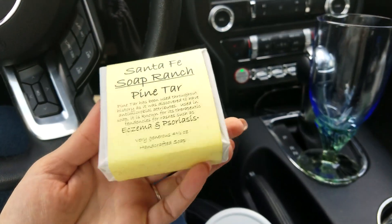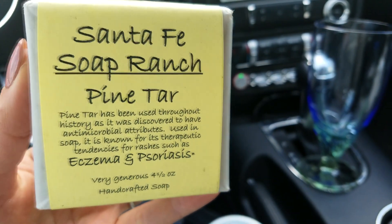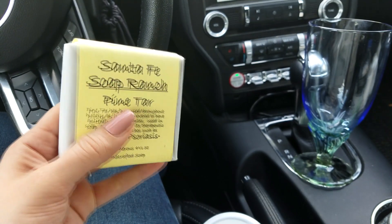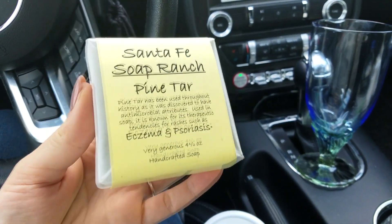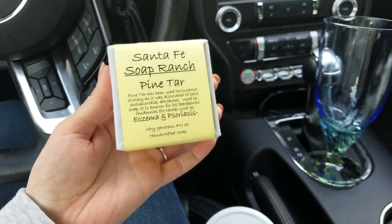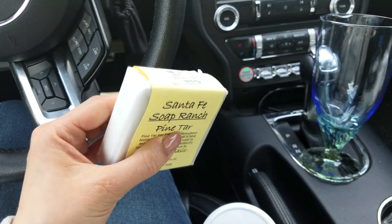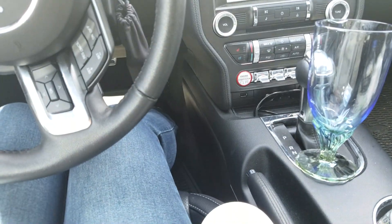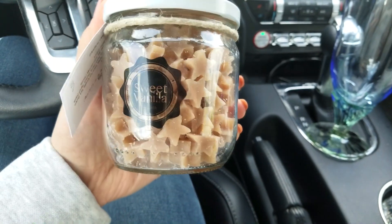I also got this soap — it's a pine tar soap and it says it's antimicrobial and helps with rashes. I don't actually have rashes, but I figured it might help with eczema and it won't hurt my skin. I really love the natural scent of it. I haven't been into artificial smells lately — I'm more into natural, earthy scents. This one is very piney with just a gentle scent.